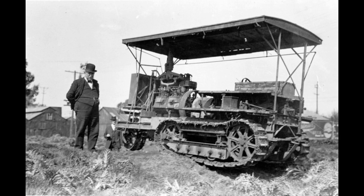Large traction engines did use them. But for cars, you're not really going to see caterpillar tracks of any significance until World War I. Good question though.